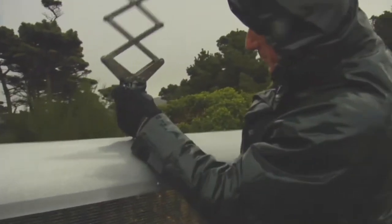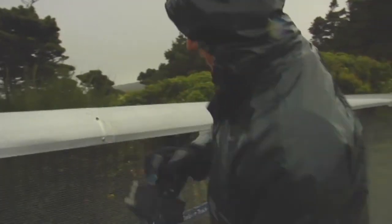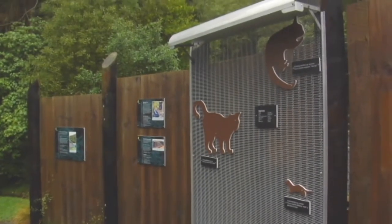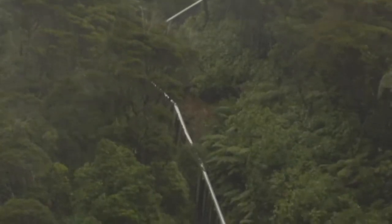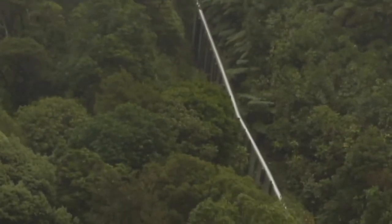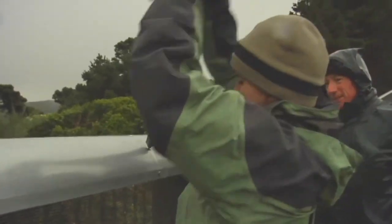8.6 kilometres of fence might not sound like much, but when you've got a fence designed to keep out every pest imaginable, you've got to remember that a tree or branch that falls on it could provide a ladder to a possum or a stoat that might want to get over. So this job, despite the weather, is a really, really important one.